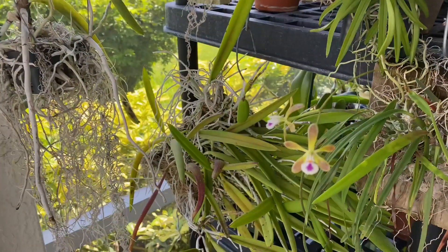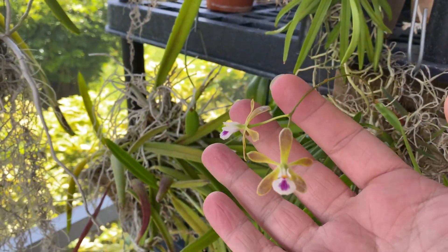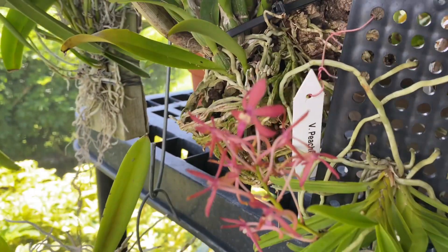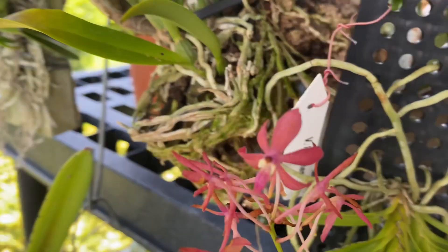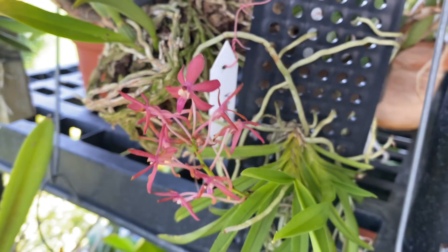Over here, if I can get it to focus, my Encycleia Tempensis is still in bloom. It's only two flowers, but this is its first bloom for me so I'm not going to complain. And then Vanda Peaches here is blooming as well — another teeny tiny little plant just mounted on one of those slabs.